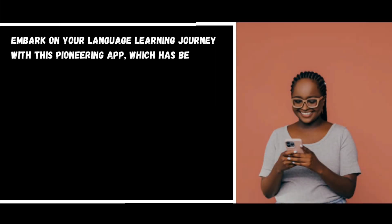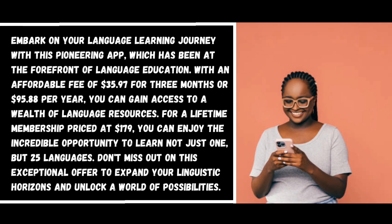Number eight: Rosetta Stone. Embark on your language learning journey with this pioneering app, which has been at the forefront of language education. With an affordable fee of thirty-five dollars and ninety-seven cents for three months, or ninety-five dollars and eighty-eight cents per year, you can gain access to a wealth of language resources. For a lifetime membership priced at one hundred seventy-nine dollars, you can learn not just one but twenty-five languages.